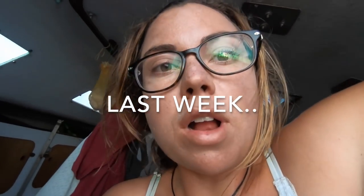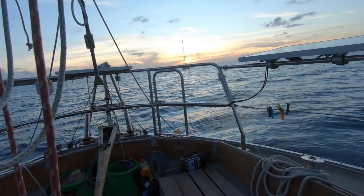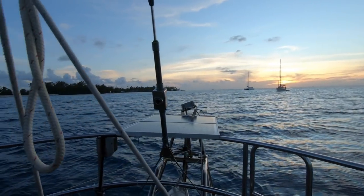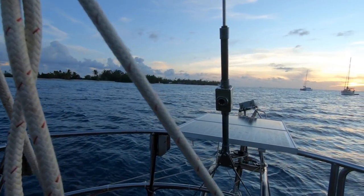I'm getting ready to leave Fakarava for Tahanea. I'm going a little bit before the incoming tide is done coming in, but I wanted to hit it before it got too dark. I won't be able to see through the water, but at least I can see the current. I'm off, just going at idle forward slowly towards the pass.